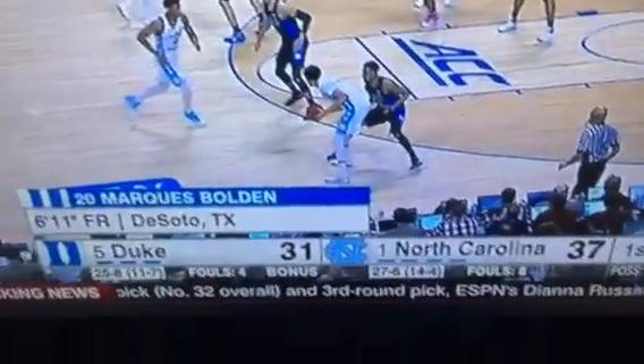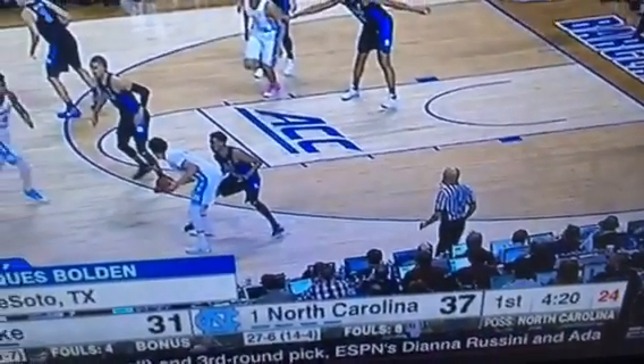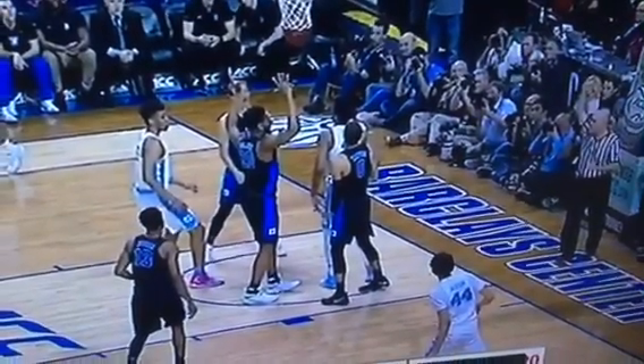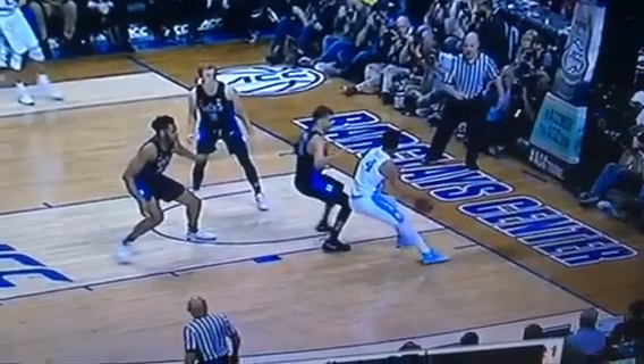Another video for Duke and North Carolina, 4:20 to go in the first half. Here it is in regular speed. There's a travel, and he gets fouled and it goes in. I'll just stop it right here and start it from here.